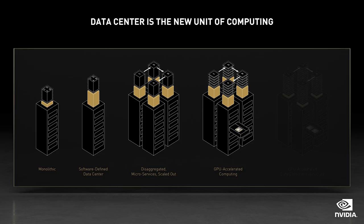The answer is a new type of chip for data center infrastructure processing, like NVIDIA's BlueField DPU. Let me illustrate this with our own cloud gaming service, GeForce Now, as an example.